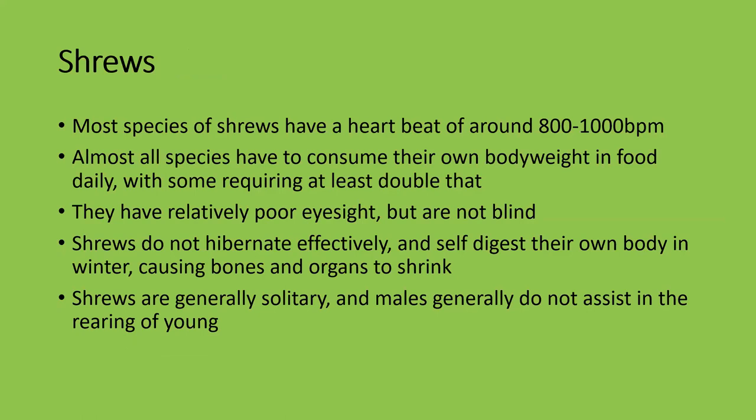Shrews are a lot more interesting than people give them credit for. Most species of shrews have a heartbeat of around 800 to 1,000 beats per minute — that is like machine-gun fire. Almost all species have to consume their own body weight in food daily, with some requiring at least double that. Some species have been known to consume up to triple their body weight in a day. They have relatively poor eyesight but they're not blind.